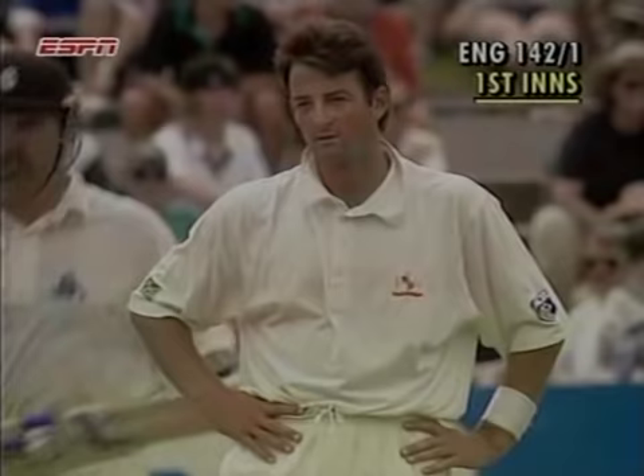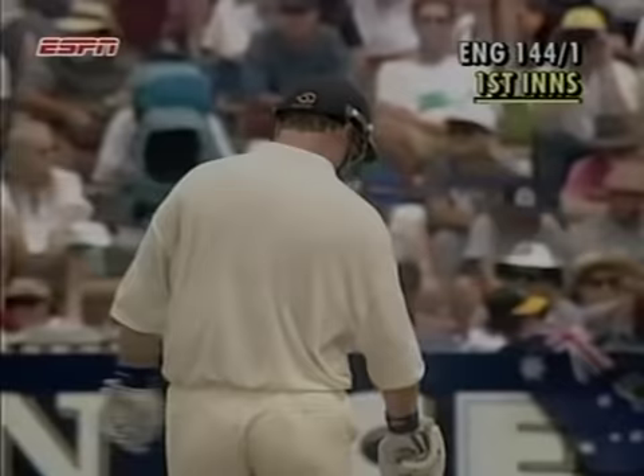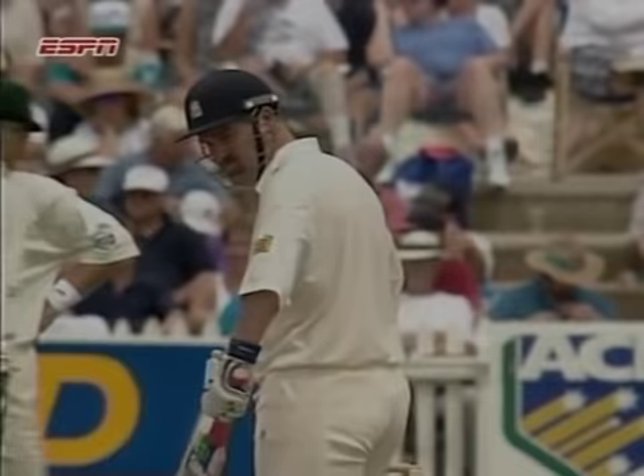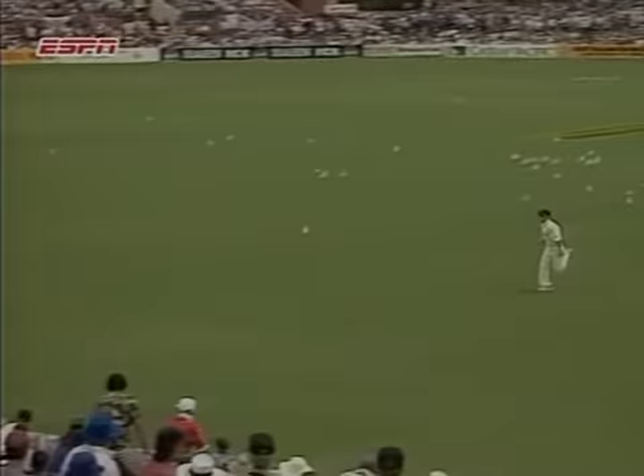Shot by Michael Gatting — go square with it for four. And the 50 partnership up between Gatting and Atherton. It hasn't been plain sailing by any means for them, particularly the Middlesex captain. But he's hung in there. He's an old pro. He's struggled on through this — the innings have never been fluent, but he's got that ball past Slater.